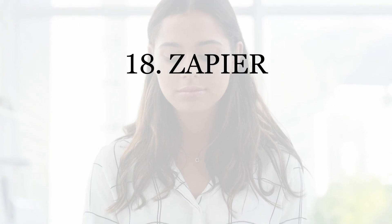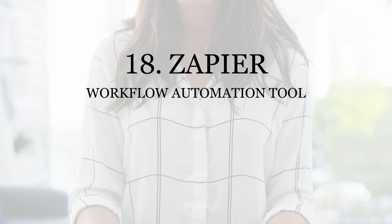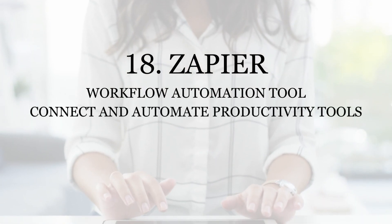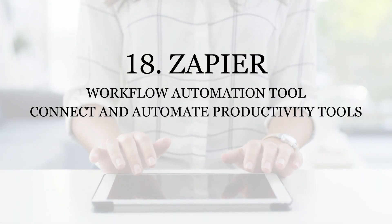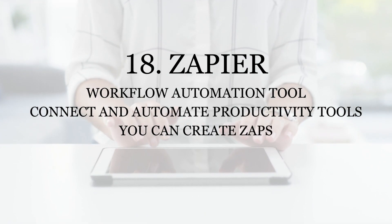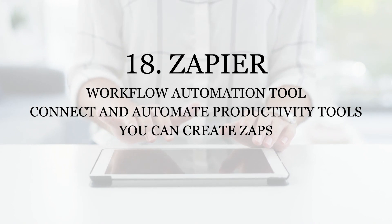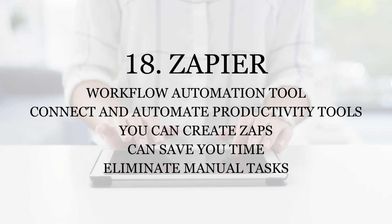Number eighteen: Zapier. Zapier is a workflow automation tool that allows you to connect and automate various productivity tools. With Zapier, you can create custom workflows, or Zaps, that trigger actions in one tool based on actions in another. Zapier can save you time and eliminate manual tasks.